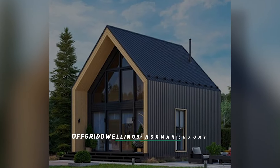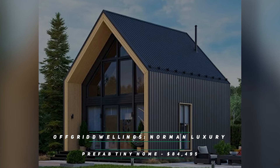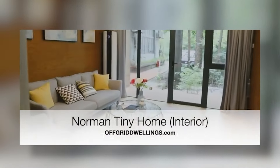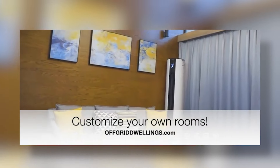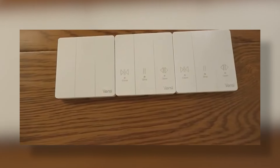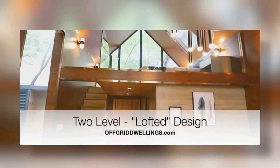Off-Grid Dwellings Norman Luxury Prefab Tiny Home — $84,495. Do you want something with natural curb appeal for less than $100k? This luxury prefab tiny home is just what you've been searching for. With full wall windows, skylights galore, and gorgeous wood finishings, this is the cabin in the woods you wish you had. If you've been craving natural light or a warm and cozy space to call your own, then look no further.